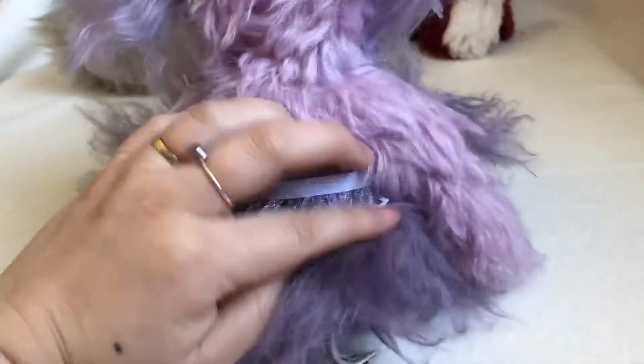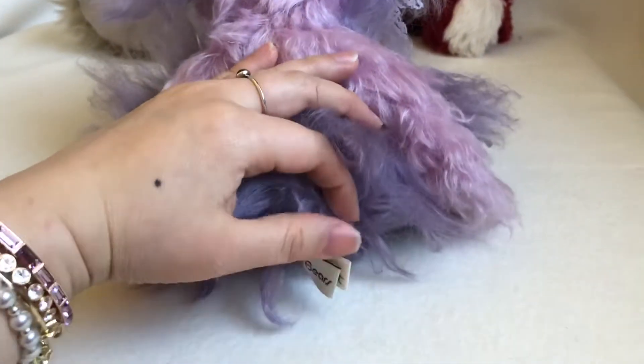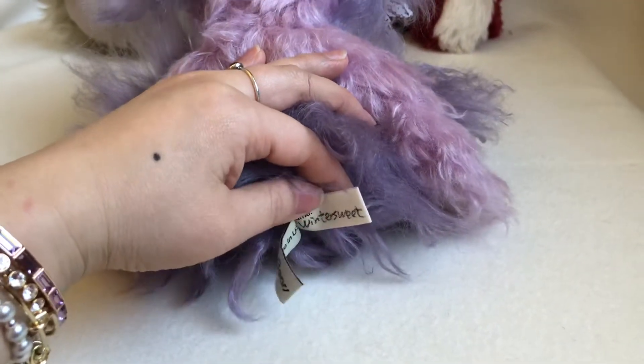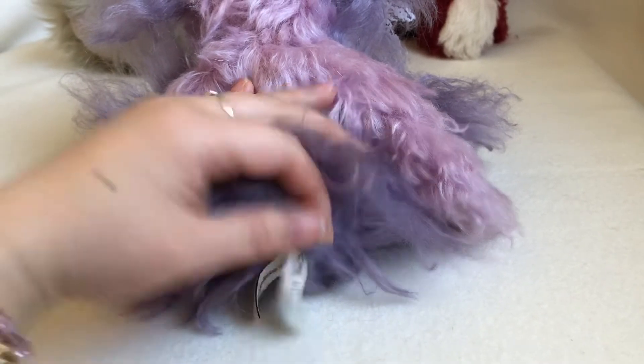Let's see her bag. She has her tag with her name and birthday — that's January 18th, 2020.